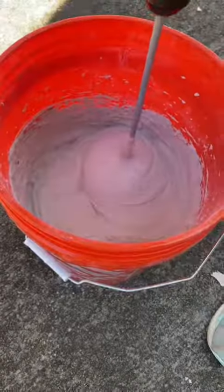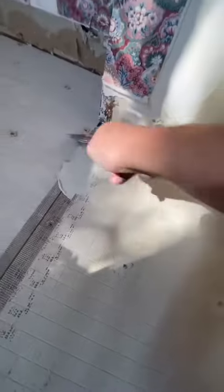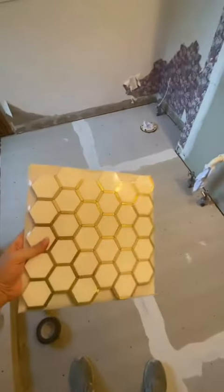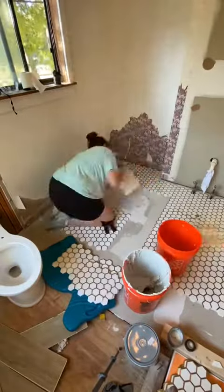Once everything was clear, it was time to lay new cement backer board over the plywood subfloor and then tile. We only have two bathrooms for our family of five, so I tried to divide the bathroom into sections so that at least part of it was usable for the whole six weeks.